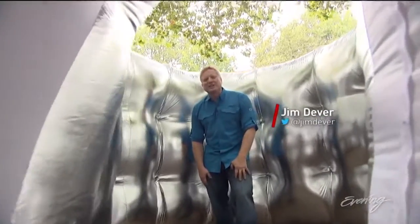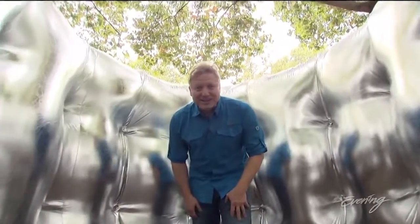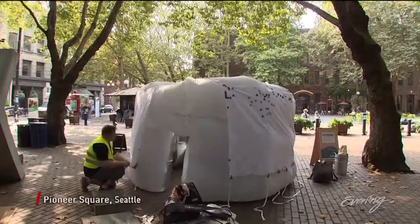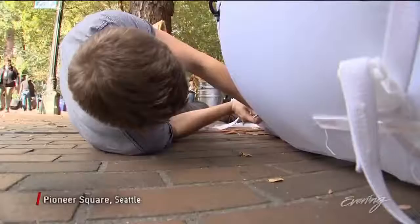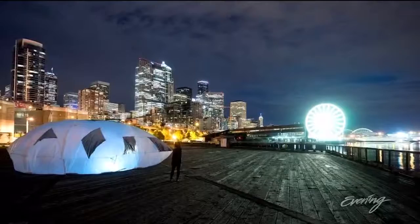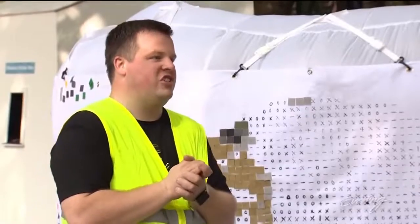The Seattle Design Nerds are putting art everywhere. Wit and whimsy sprout from the streets — just popping up instantly — of a city in full artistic bloom. We're just appreciating where we're at.